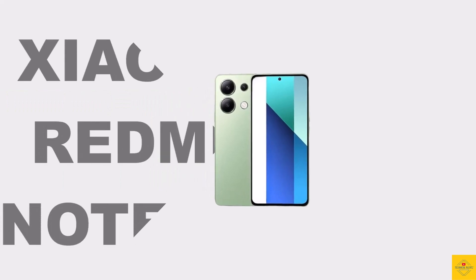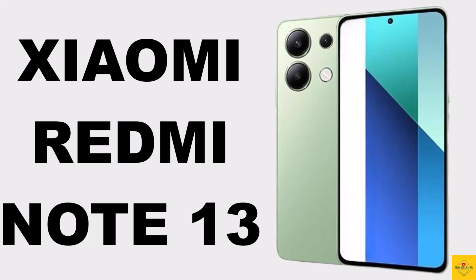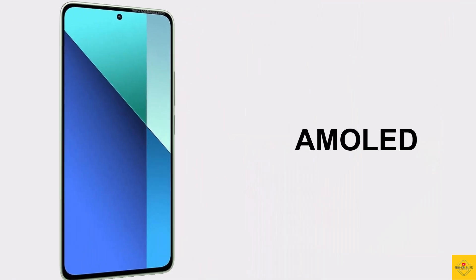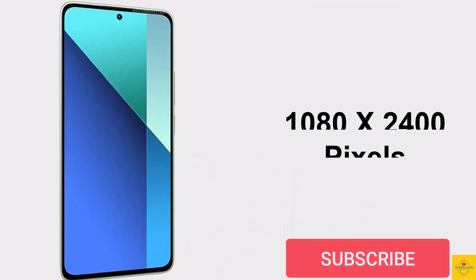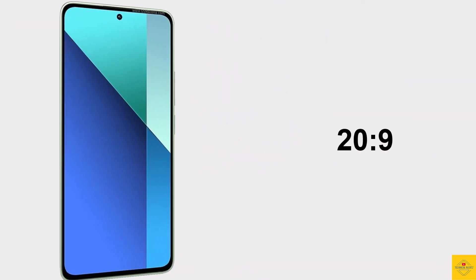Let's talk about the latest launched Xiaomi smartphone, Redmi Note 13, with its stylish flat frame iconic design. Now let's talk about the specifications of this smartphone. Firstly, the display — this phone features an AMOLED display, 6.67 inches, Full HD Plus punch hole display, resolution of 1080 by 2400 pixels, 20 to 9 aspect ratio.